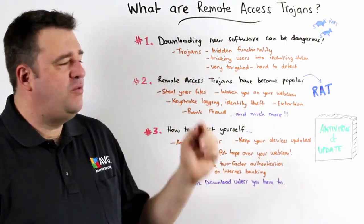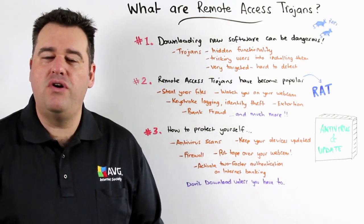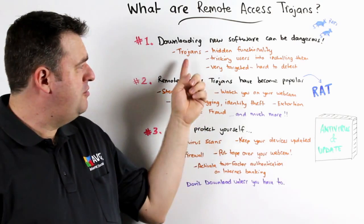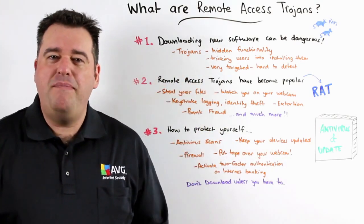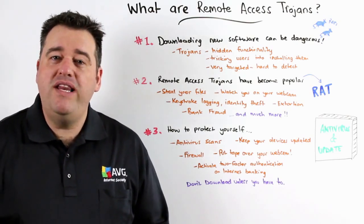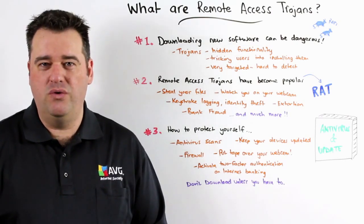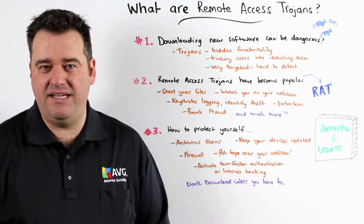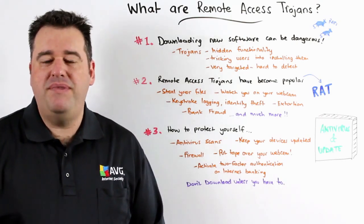Downloading new software can be dangerous and may in fact contain hidden functionality that you're not aware of. The term Trojan originates from the story from Greek mythology about the city of Troy and a wooden horse that was offered as a gift. When the horse entered the city gate, soldiers were hiding inside the wooden horse and they broke free and attacked the city. So we use this term with malware to describe that kind of effect.